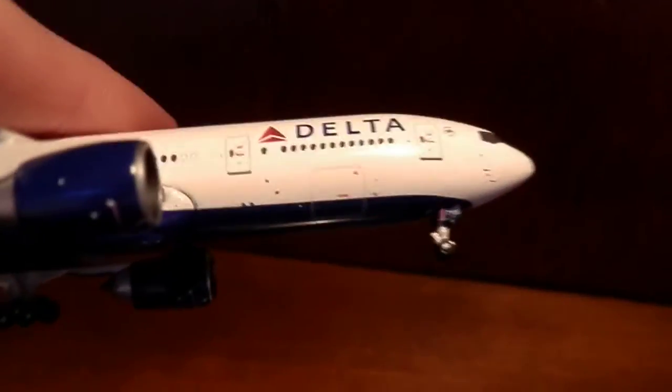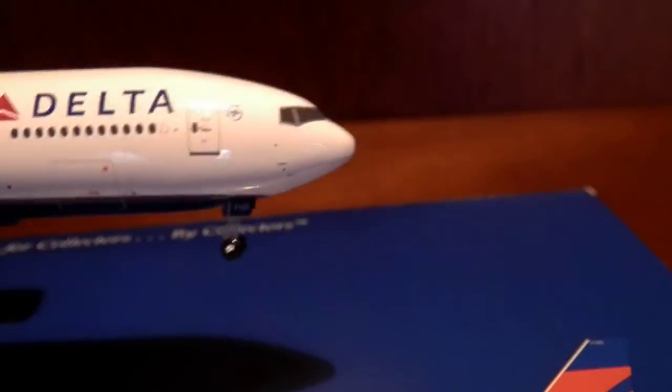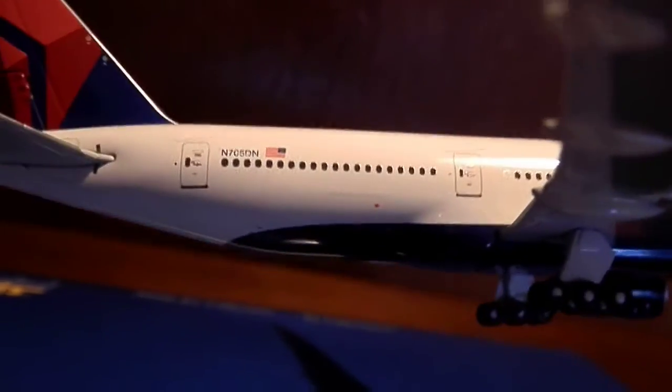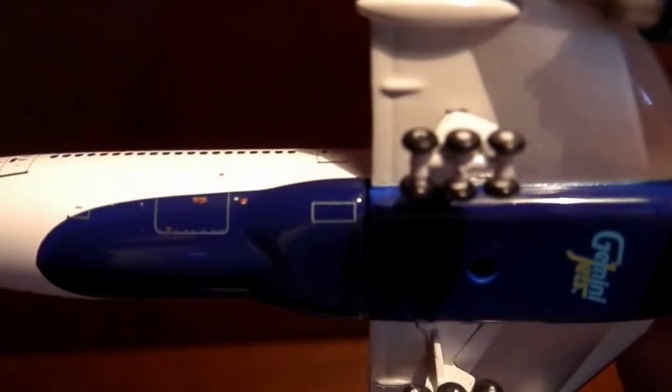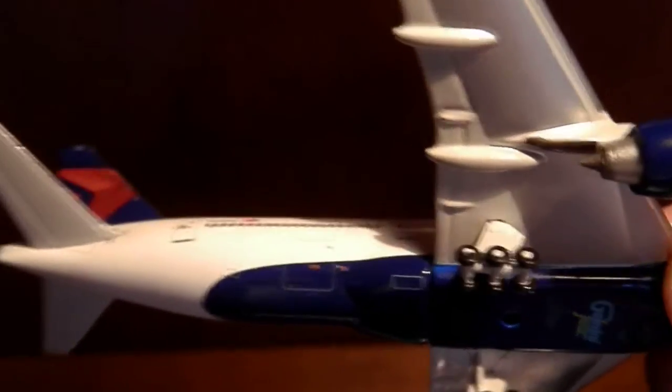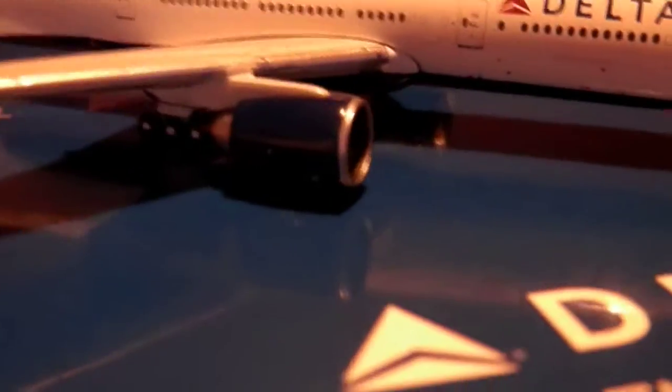You got your main boarding door right there — the other side is pretty much a copy and paste. You got your main cargo door, your pitot tubes, and your aft cargo door. I think that little box right behind the main gear is the RAM air turbine — it's like a little fan that pops out and gives power to the aircraft.